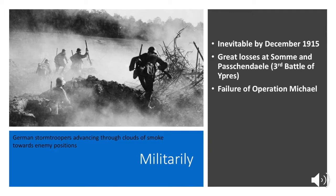Operation Michael failed. The Germans did change their tactics during Operation Michael — you can see storm troopers advancing through clouds of smoke toward enemy positions, and they managed to push ahead. However, by the time they get to Operation Michael, they didn't have enough. The spring offensives used up all of the reserves that they had, resulting in an additional 1.75 million casualties in 1918. They were just running out of men.